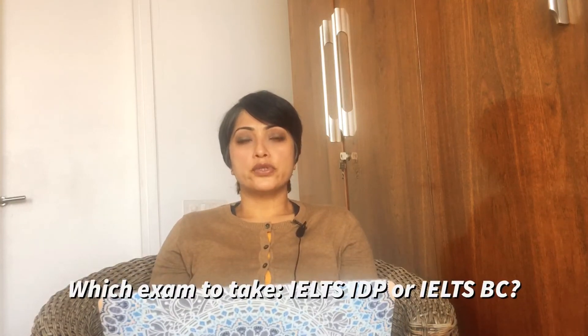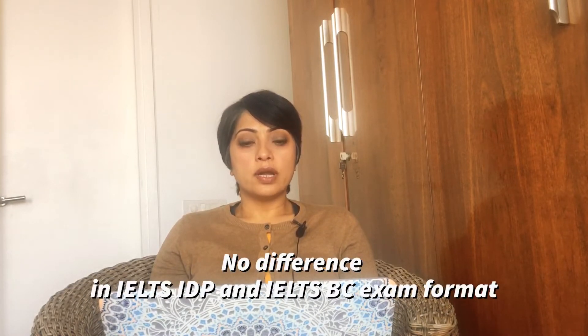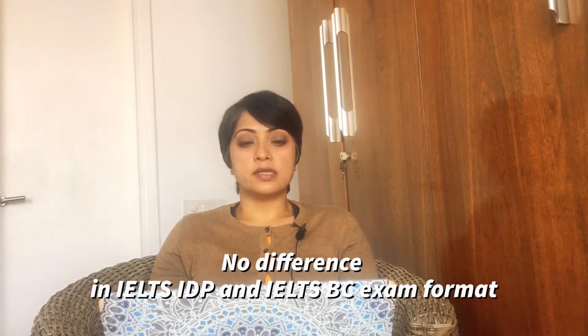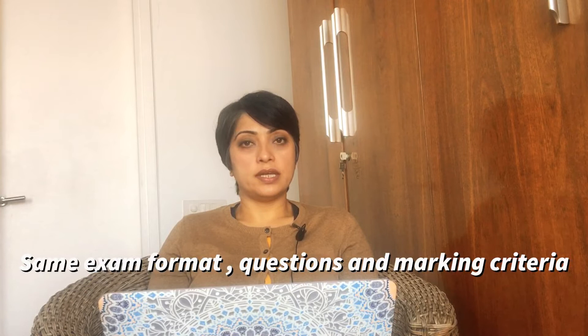You must have heard a lot of students talk about which exam to take — IELTS IDP or IELTS British Council. Well, to give you an answer, there is no difference between the British Council IELTS and the IDP IELTS, as the exam format and the questions are the same on a particular date of the exam.